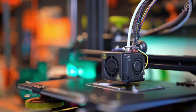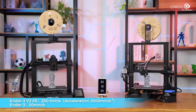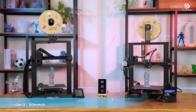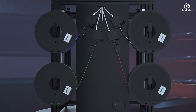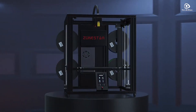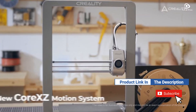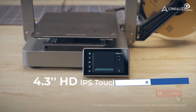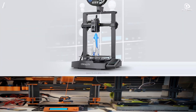In this video, we'll be exploring the top 5 best 3D printers for 2025. From cutting-edge technology to user-friendly features, these printers are sure to take your projects to the next level. If you want more information on the updated price of the product, make sure to check the product links below in the description box. So, let's get started.